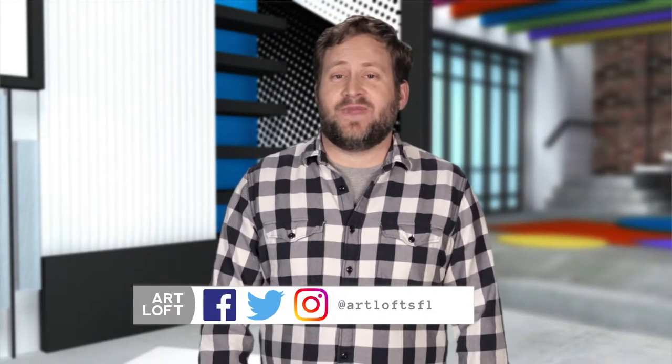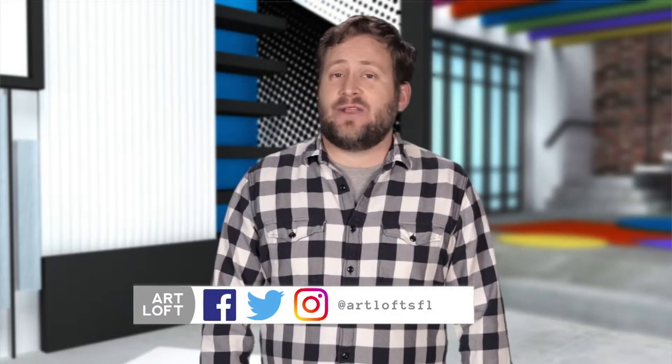Thanks for joining us on Art Loft. You can always connect with us on social media at Art Loft SFL, and watch us anytime on the PBS app by selecting WPBT2 as your local station. For Art Loft, I'm P. Scott Cunningham. See you next time.